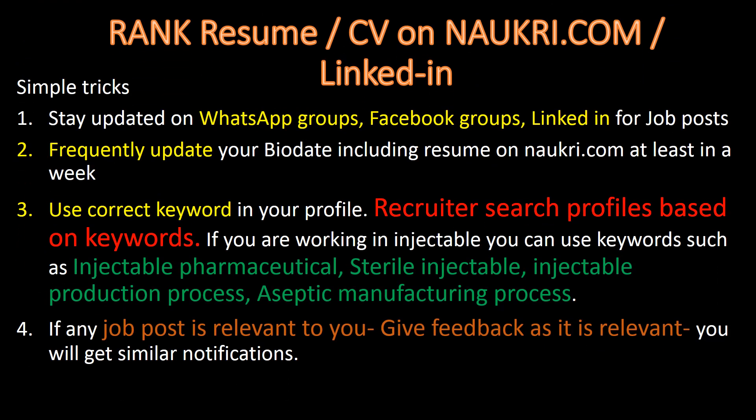Here are some simple tricks to rank your resume or CV on Naukri.com or LinkedIn. Remember to use correct keywords in your profile, as recruiters search profiles based on keywords.